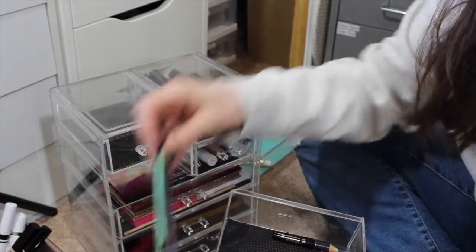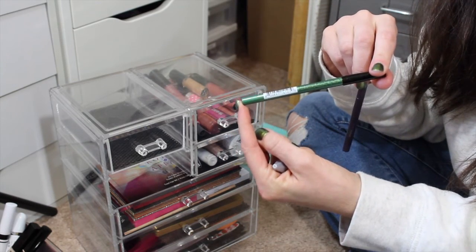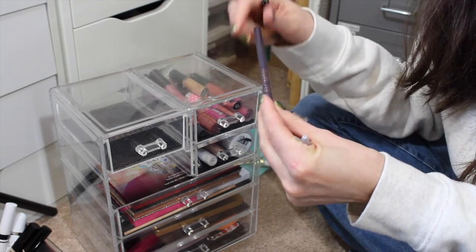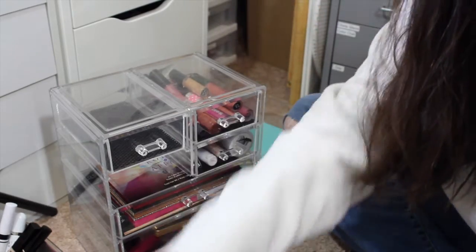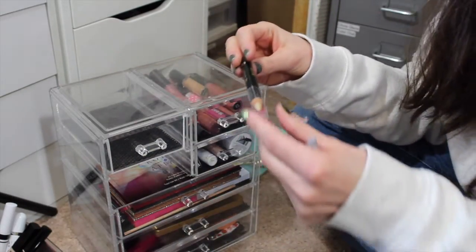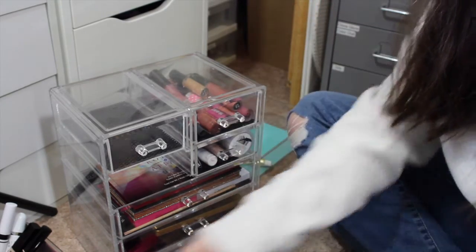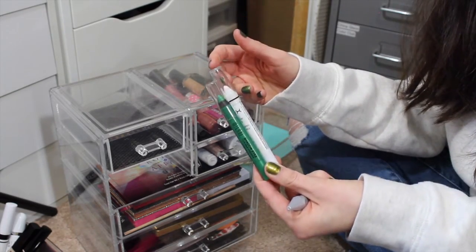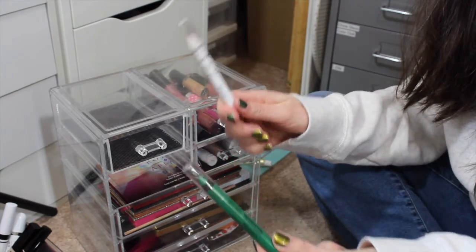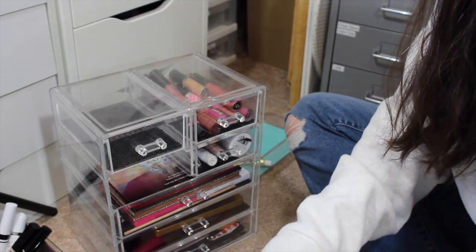These two are beautiful eyeliners - another NYX in Esmeralda, this fabulous green, and then the Flower Vinyl Eyes in Purple Quartz. Those are beautiful but we need to get some new things in here. Two more - the white one I'll keep out because I do use that for bases and such, but the green I'll put away.